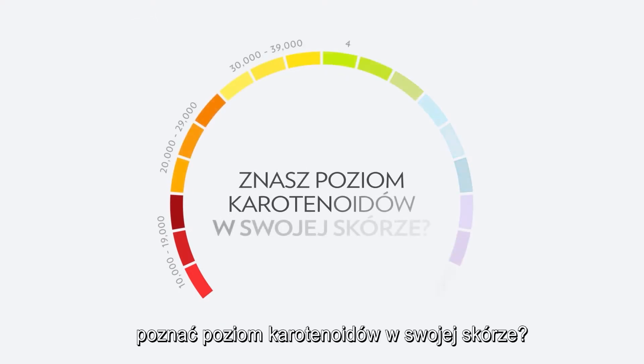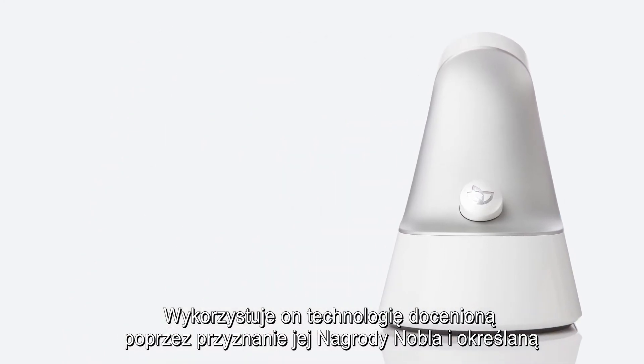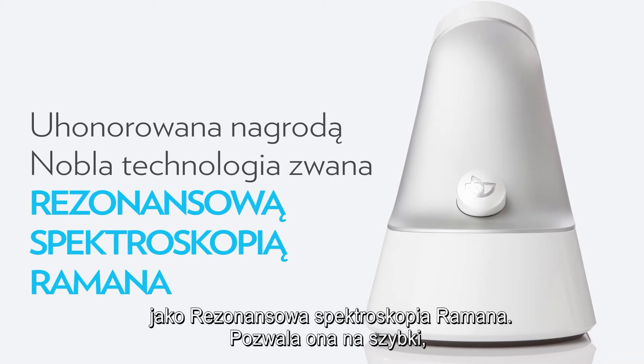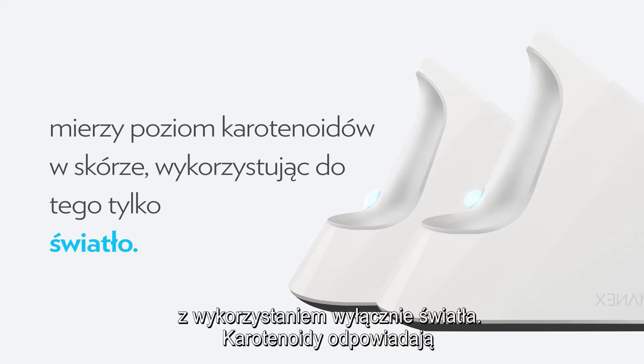What if you could actually know your skin's carotenoid level? Well, that's what the PharmaNex Biophotonic Scanner is all about. The scanner uses a Nobel Prize-winning technology called Resonant Raman Spectroscopy to quickly, accurately, and painlessly measure skin carotenoid levels using nothing more than light.